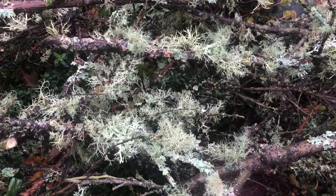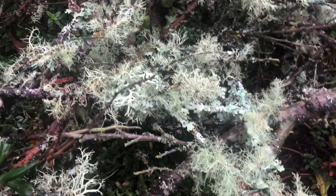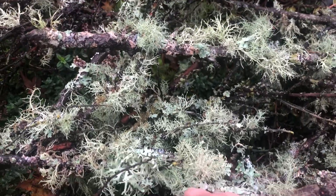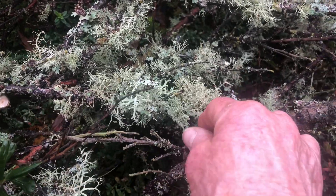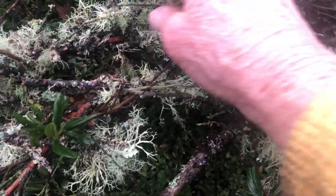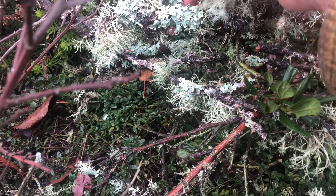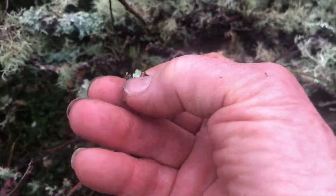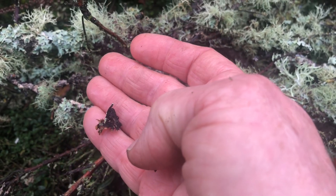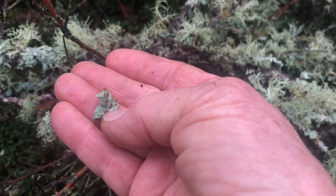Lichens are typically categorized into three categories: foliose lichens, fruticose lichens, and crustose lichens. I think what we see here is mostly foliose lichen. One way you can distinguish that is that foliose lichen has a distinct top and bottom part of the structure — a top side and a bottom side.